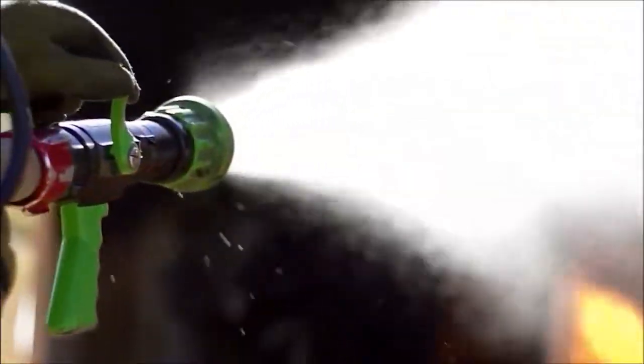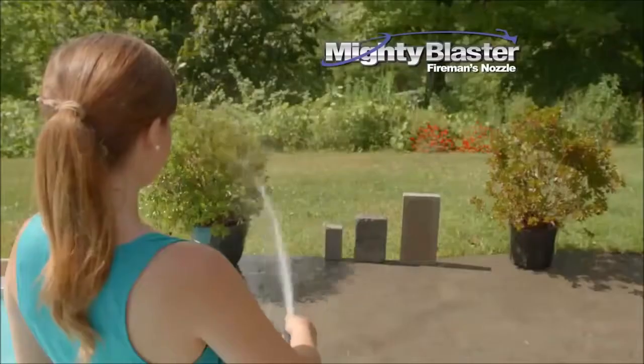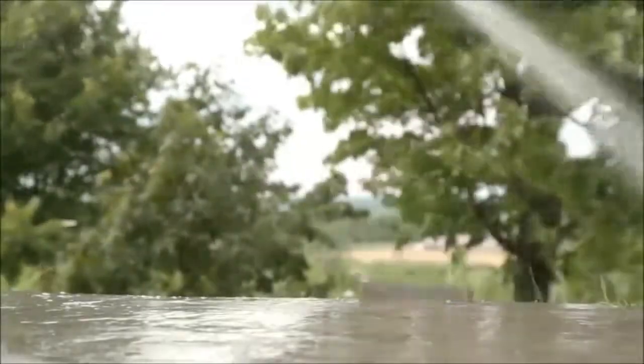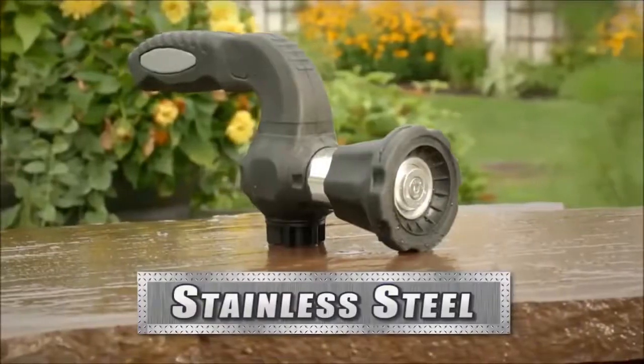Try to do that with another sprayer. Developed using the same power pressure technology as professional fire nozzles, Mighty Blaster packs a punch, easily plowing through this line of stones — even taking down this giant one. And it's built to last, featuring aircraft-grade aluminum and quality stainless steel.